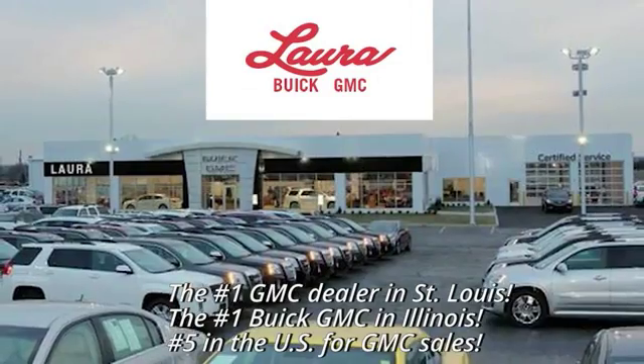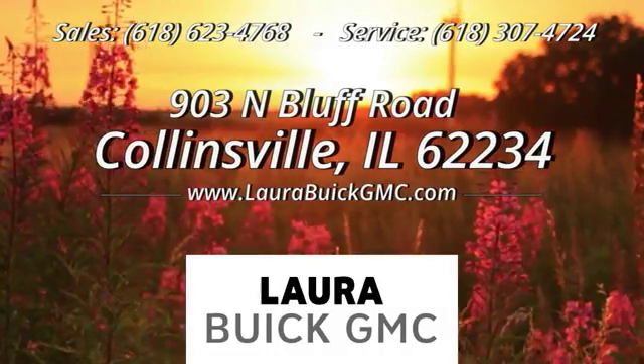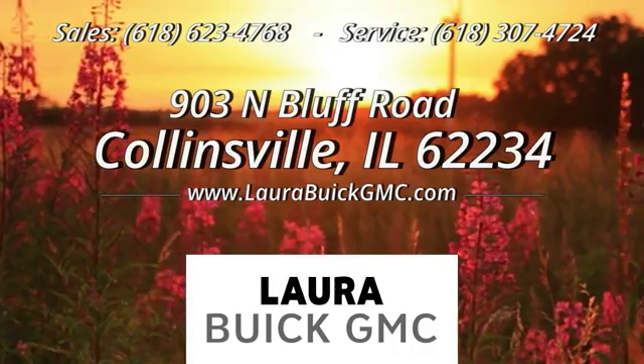At Laura Buick GMC, your Buick dealer in the St. Louis area, we're conveniently located at 903 North Bluff Road in Collinsville, Illinois.